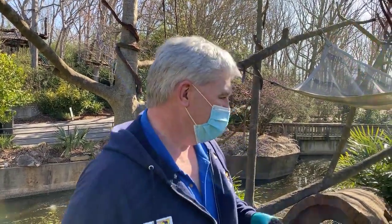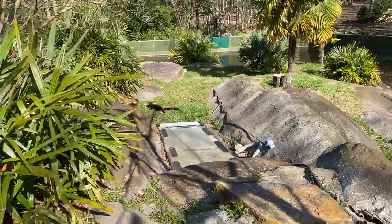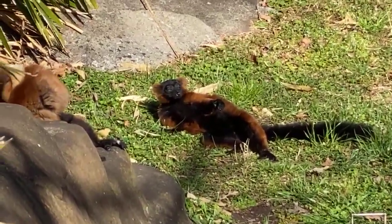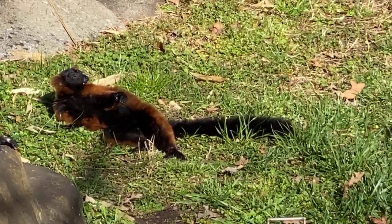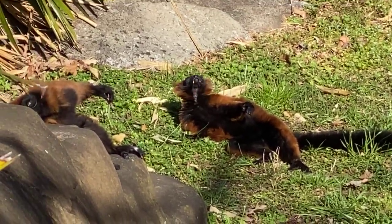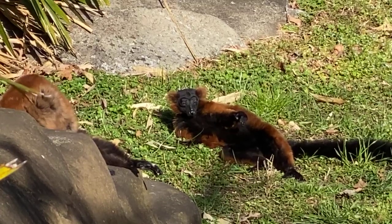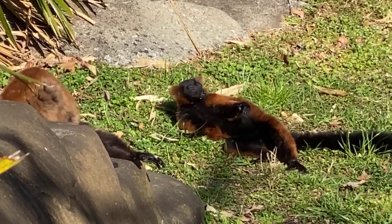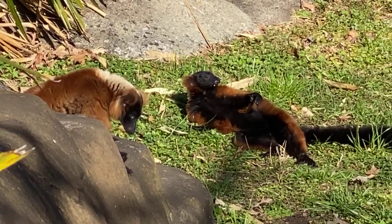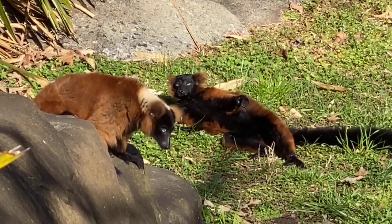Take a look at George over there sunbathing — you are kidding me, look at him! He's just like, look at me, Marie — look at how good I look. That is ridiculously cute. Digital guests, how about a heart or a thumbs up? We are so lucky to be out on Lemur Island with George, Marie, and Keeper Jody. We can't thank them enough for letting us come out to share the lemurs with you.